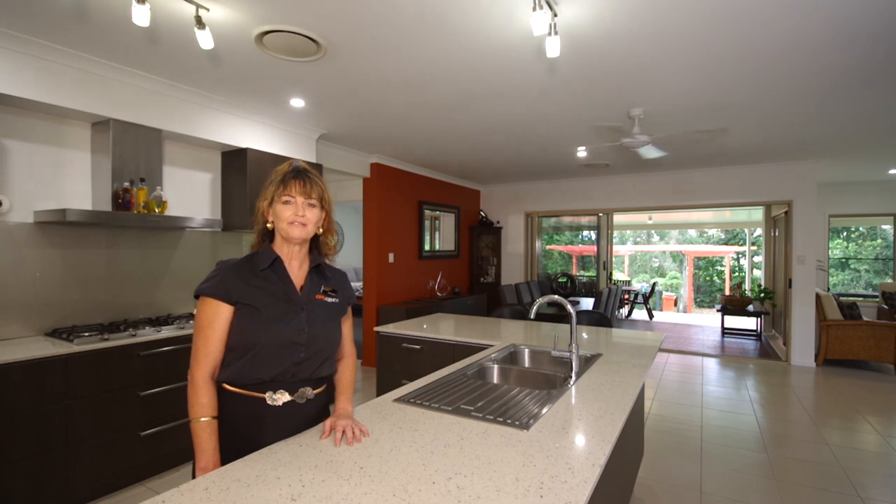Hi, Julie Evertz here from One Agency Coolum. I'm very proud to present this beautiful property.